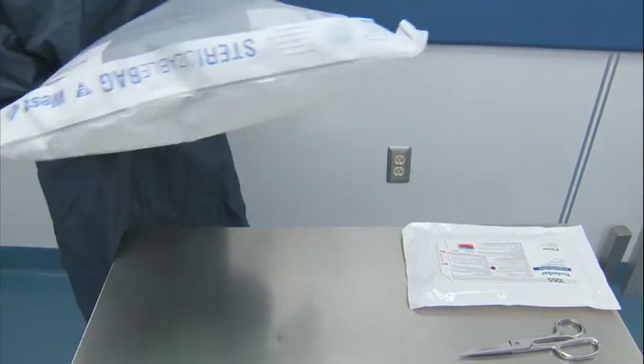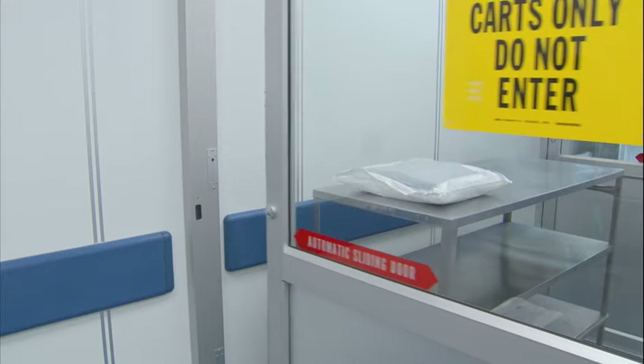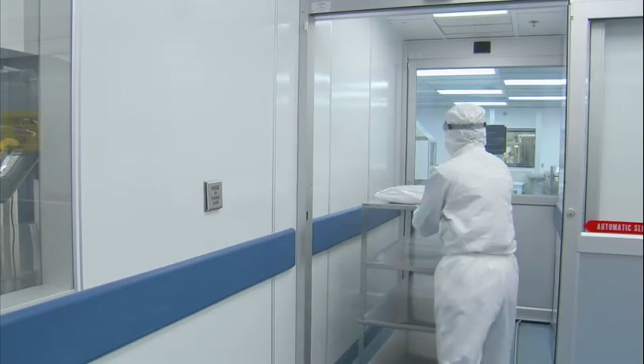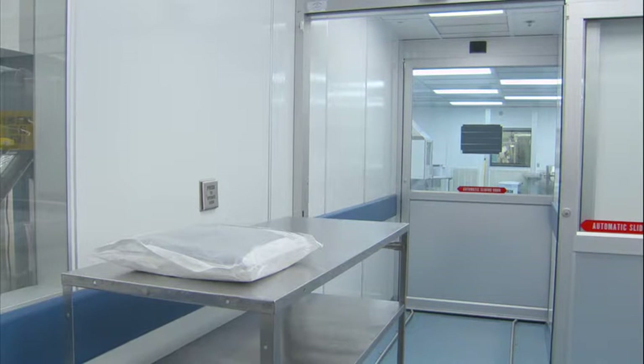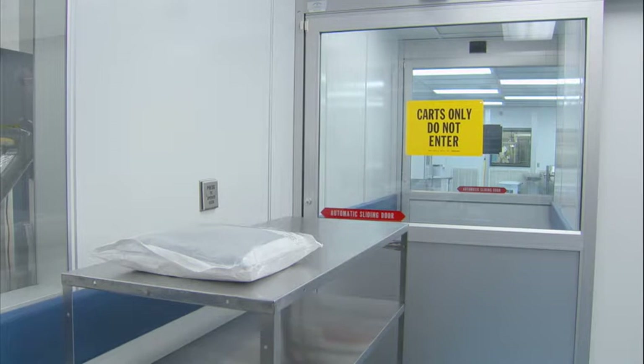The double sterile bag unit can now be transferred to the Grade B ISO-7 environment. This demonstration depicts transfer through a material airlock, but some facilities may use a pass-through or other method. The poly bag is certified clean and is applied in an ISO-7 environment following sterilization. As a result, most customers will find it acceptable to transfer the double sterile bag unit directly to the Grade B entry airlock with only the poly bag removed. At this point, the double sterile bag unit can be stored in the Grade B environment until use, although most customers will be careful to minimize the storage time in Grade B as a best practice.